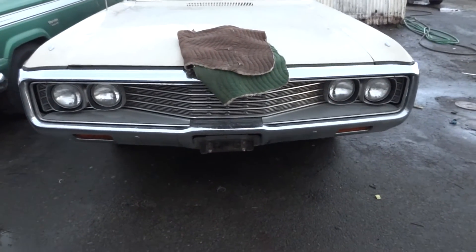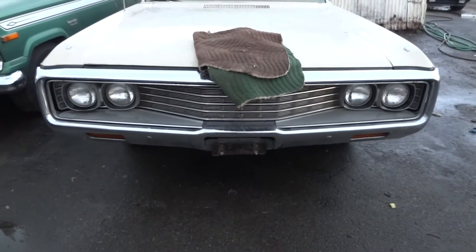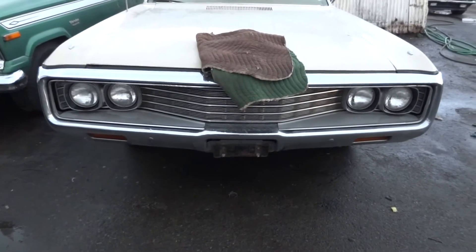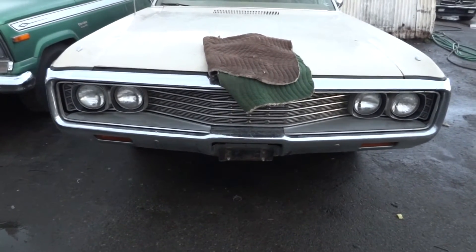What is it? It's a real quick one before I was leaving town here. I just got this in and it's going to be in my walk around video. So I figured I'd do a 'what is it.' I want to know year, make, and model. Go ahead and take a guess. I may open it for second guesses after about 24 hours or so.